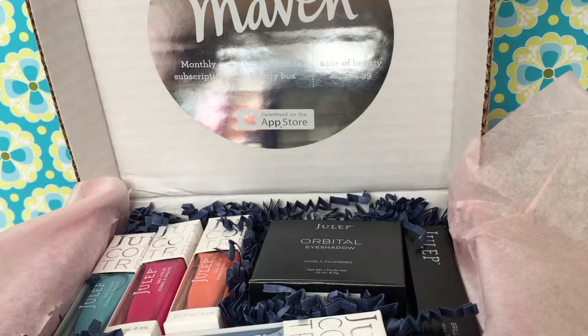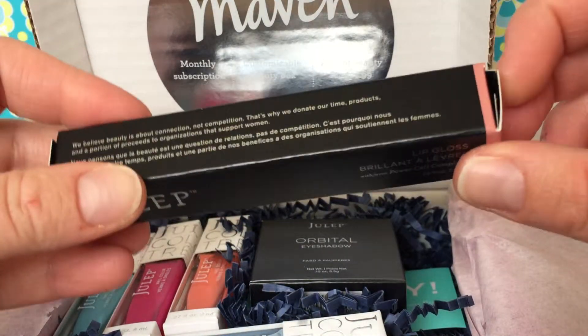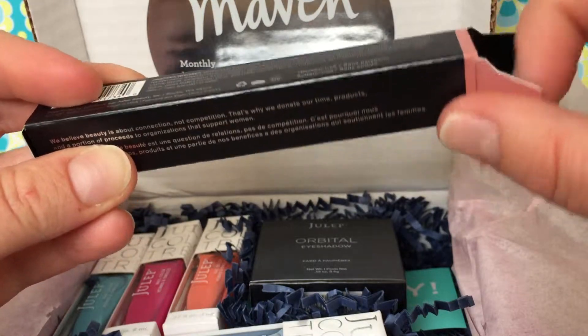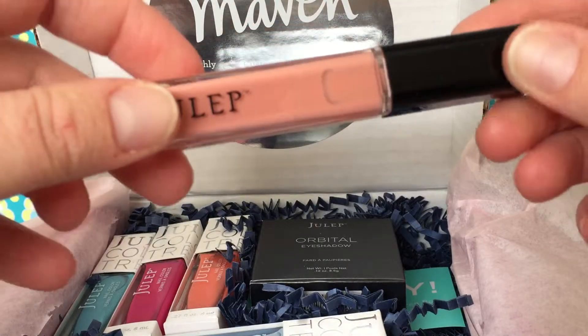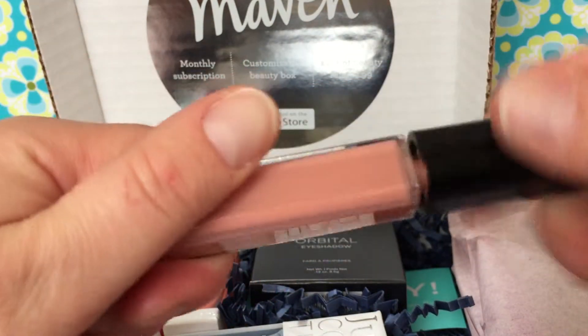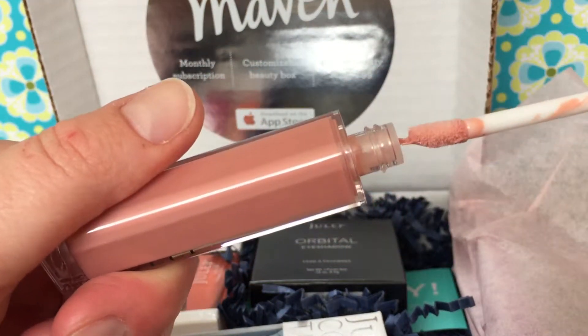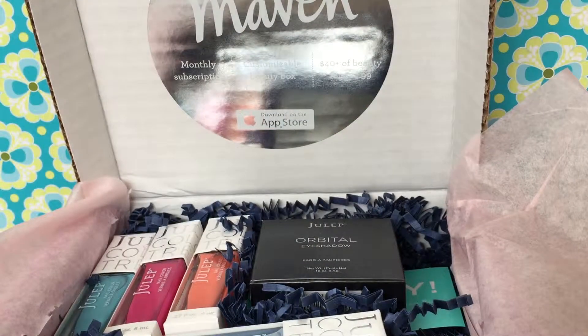So here's the good stuff — here's what I got. So I ordered — I swapped out a couple of things — and this month I got some lip gloss. I wanted to give it a try. I have one of their lipsticks and I liked it, so I thought I'd give this one a try. This is the 'Polished' color. It looks pretty — kind of a neutral pink, which is good. That's what I like. So I'm excited to give that one a try.